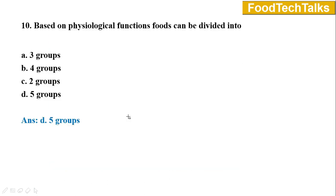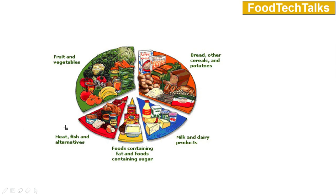Question number ten: Based on physiological functions, foods can be divided into — option A three groups, B four groups, C two groups, D five groups. Answer is option D five groups. These five groups are: fruits and vegetables; cereals and cereal products; milk and dairy products; foods containing fats and sugar; and meat, fish, and poultry.